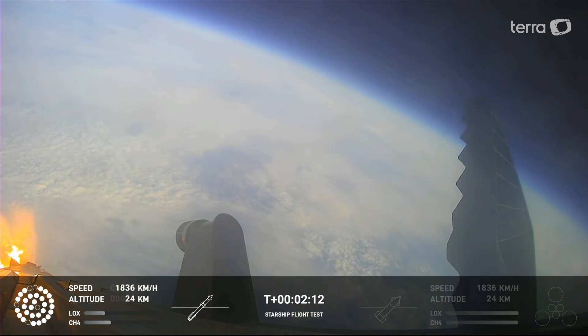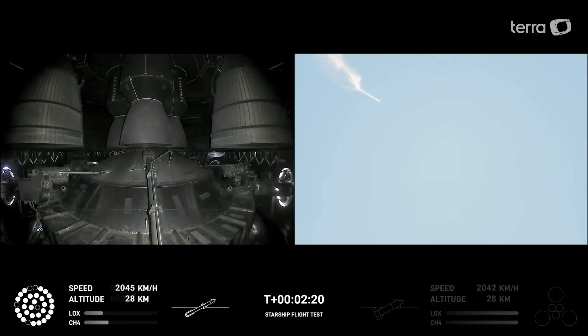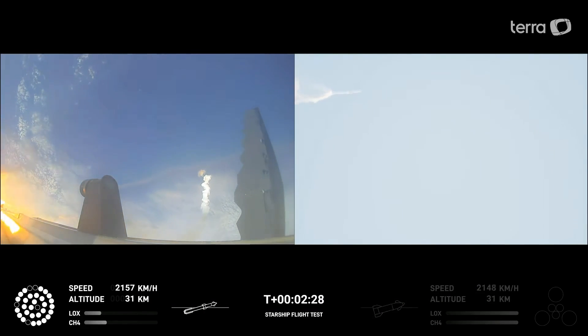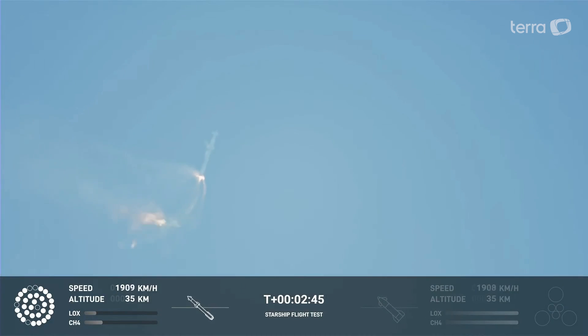On-board view from Starship, and there are views of the aft engines on the second stage as we prepare for stage separation. After stage separation, the first stage will flip and begin a boost-back maneuver for landing in the Gulf. Continuing to fly — two minutes, 40 seconds. Let's get ready for main engine cutoff. Beginning the flip for stage separation.